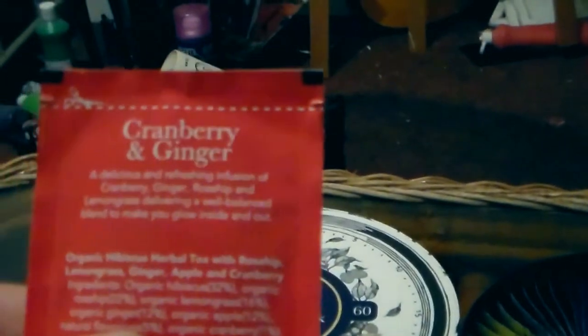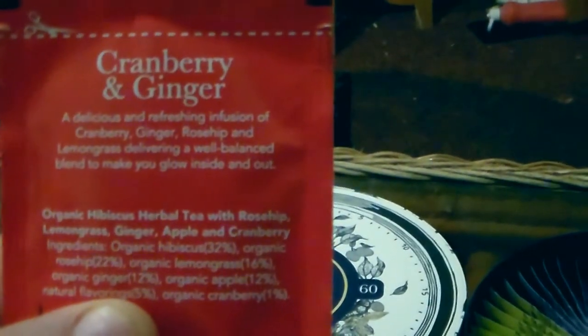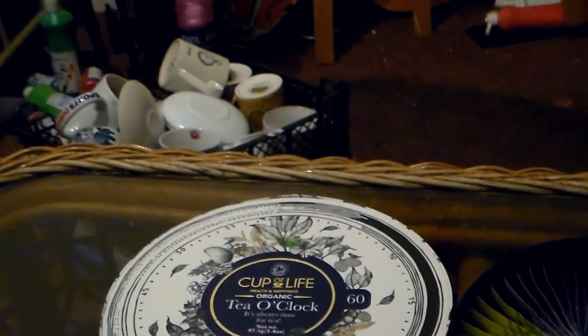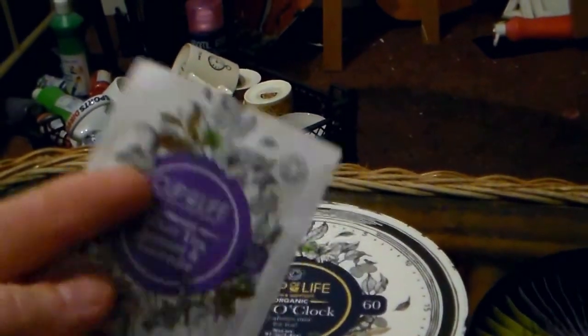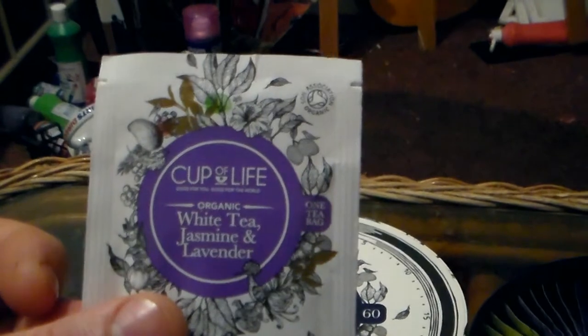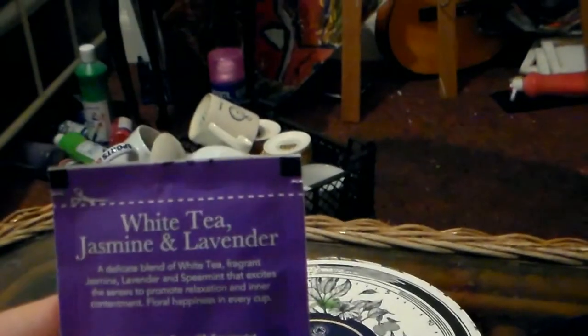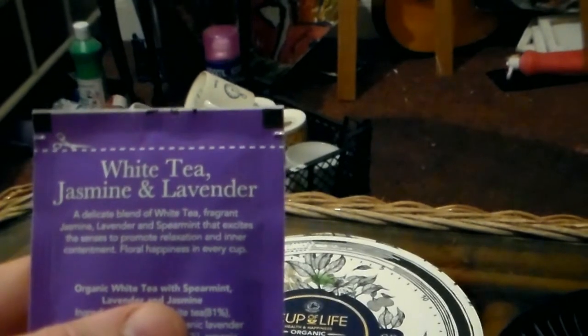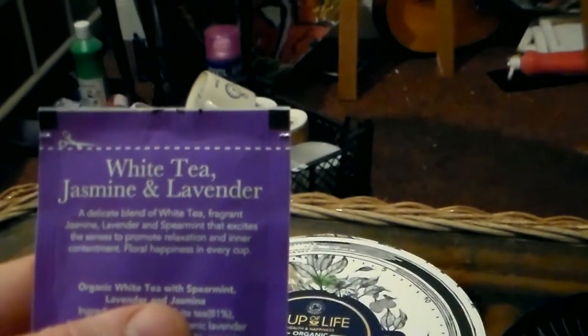Next we have Cranberry and Ginger — a delicious and refreshing infusion of cranberry, ginger, rosehip, and lemongrass, delivering a well-balanced blend to make you glow inside and out. Then there's a white tea one: Jasmine and Lavender, which is probably a sleep aid because it has lavender in it, which is supposed to promote sleep — a delicate blend of white tea, fragrant jasmine, lavender, and spearmint.